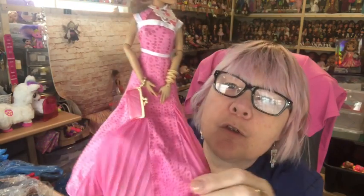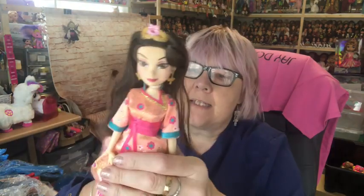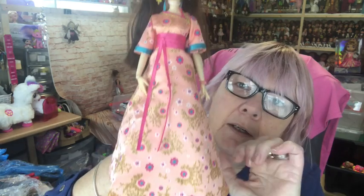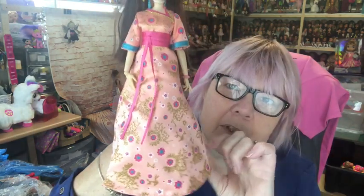Then we have Coronation Audrey in her lovely pink dress with the pleated panels in it — really pretty. Love her colouring and her hair. Then we have the lovely Jane in her signature colours — I absolutely love these dresses, so pretty. And then my favourites from this line: Lonnie. I love Lonnie's dress and I actually have two of this dress — I got one in a lot, so I'm going to put it on one of my Barbies. Isn't she beautiful? Absolutely love it.